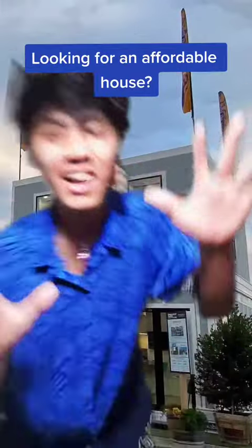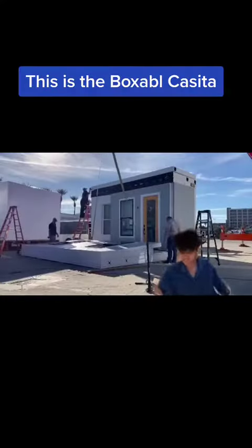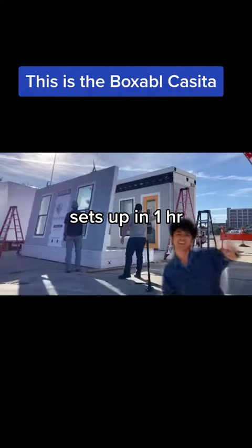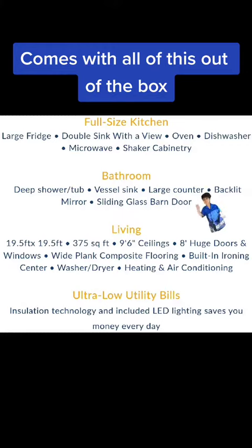Looking for an affordable house? This is the Boxable Casita, set up in one hour. Comes with all of this out of the box.